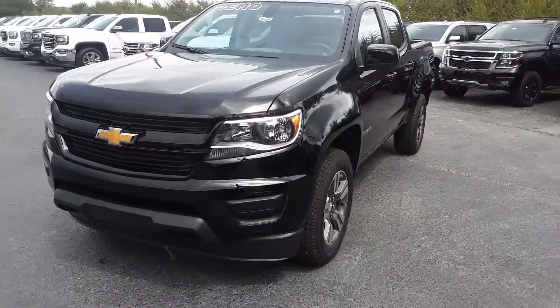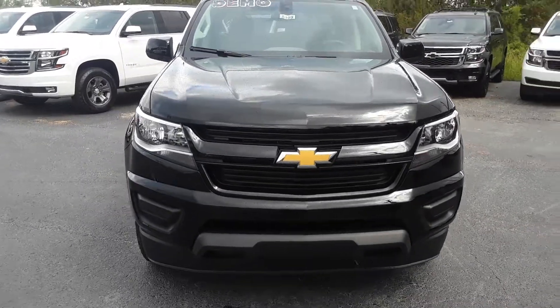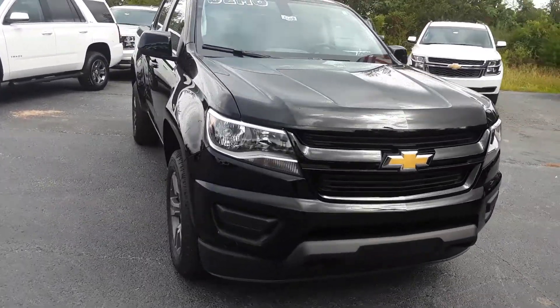Hey Luke, this is Brian here with Jimmy Britt Chevrolet in Greensboro, Georgia. Just wanted to make you a quick video of this beautiful 2018 Chevy Colorado.